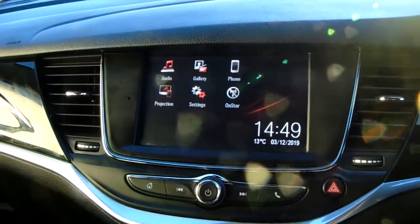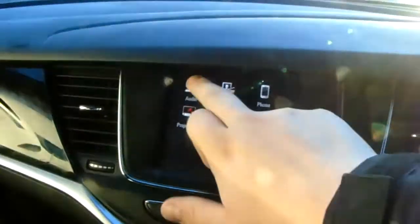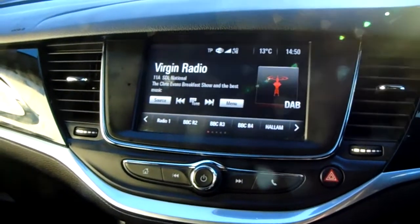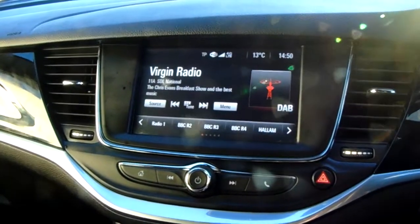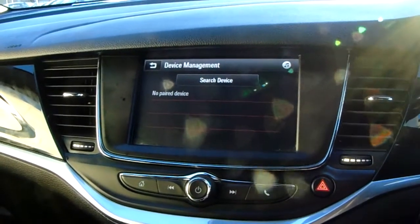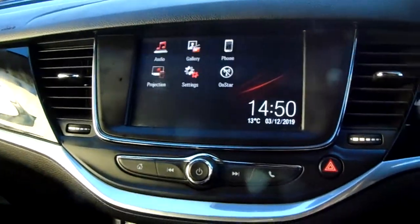Moving up once more, you'd have the main display of the centre console. It is a touchscreen display, so if you tap onto audio, you can see you'd have your DAB radio stations as well as your AM and FM, so there is plenty of stations to choose from with an improved sound quality in this car as well. You can also connect to your phone via Bluetooth, which will allow you to use hands-free — the safest way to make any sort of calls while driving.